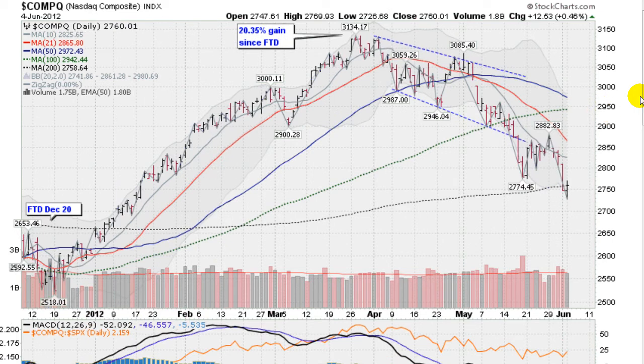Same story on the NASDAQ — even though we were up a half a percent, it sliced the 200-day moving average on Friday. Today we had a lower low and closed right on that line, which is a sign of institutional support trying to hold the NASDAQ at the 200-day. Volume was lighter than on Friday, just about average.